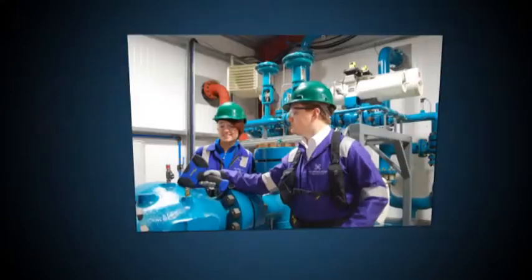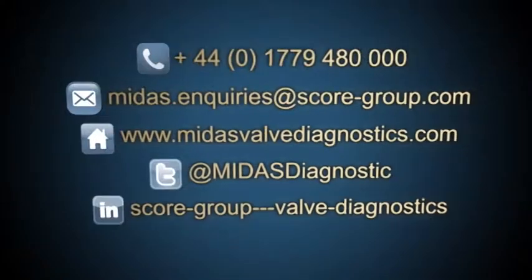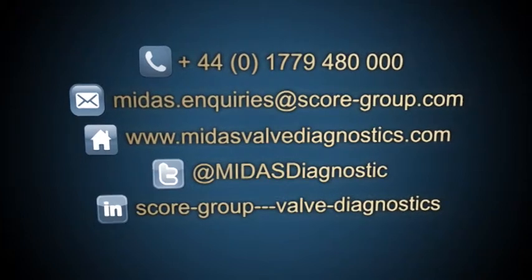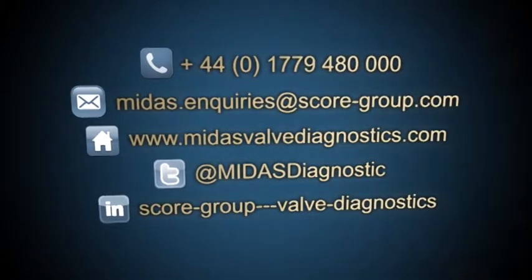SCORE's valve diagnostic solutions have been adopted by process operators worldwide. Contact us now to discuss how we can help you stay safe, protect the environment and maximize your operating profits through enhanced valve management and monitoring.